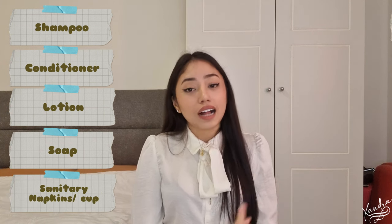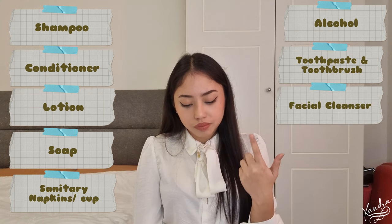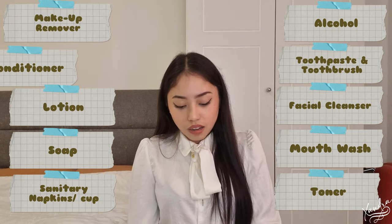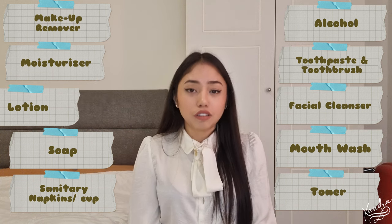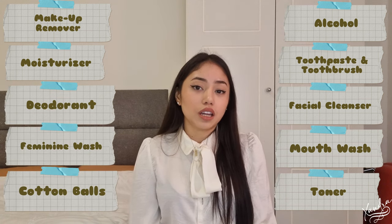Now let's talk about the necessities. This depends on your own list, but for me I brought: shampoo, conditioner, lotion, soap, sanitary napkins, alcohol, toothpaste, facial cleanser, mouthwash, toner, makeup remover — very important — moisturizer, which is very important given the dry weather here in Saudi Arabia, deodorant, feminine wash, cotton balls, and wet wipes.